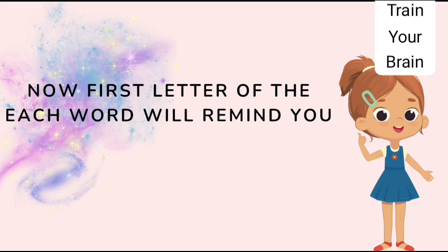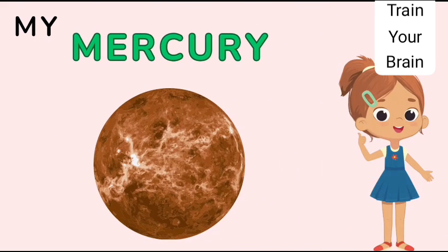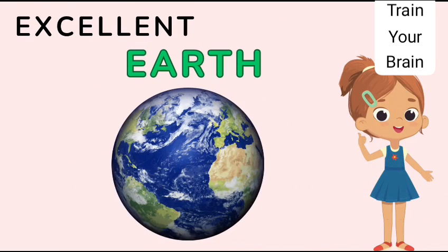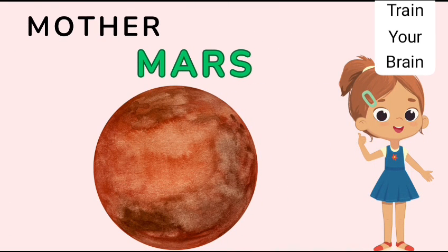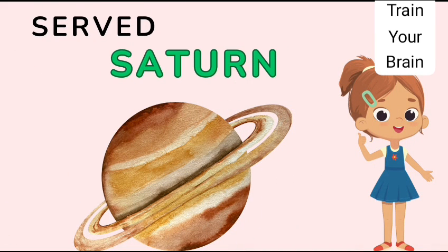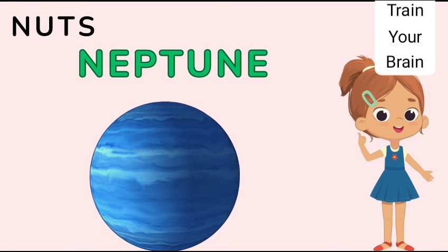Now the first letter of each word will remind you of the first letter of each planet: My very excellent mother just served us nuts. 'My' is for Mercury. 'Very' is for Venus. 'Excellent' is for Earth. 'Mother' is for Mars. 'Just' is for Jupiter. 'Served' is for Saturn. 'Us' is for Uranus. 'Nuts' is for Neptune.